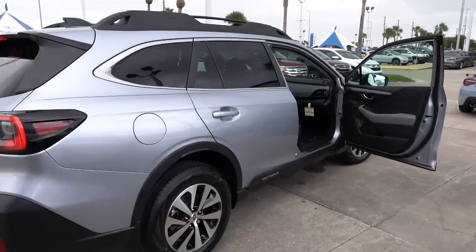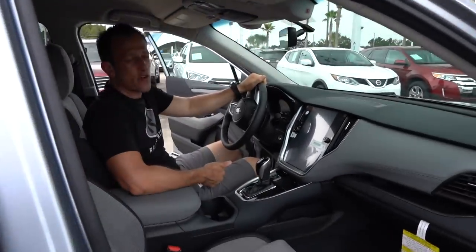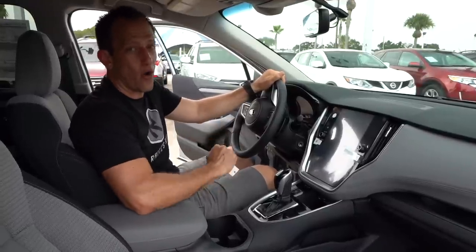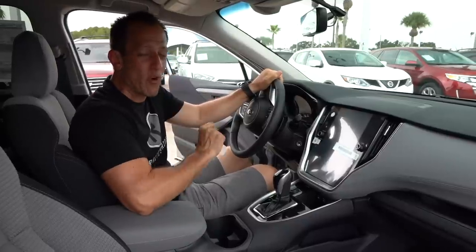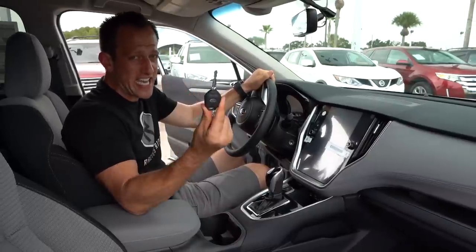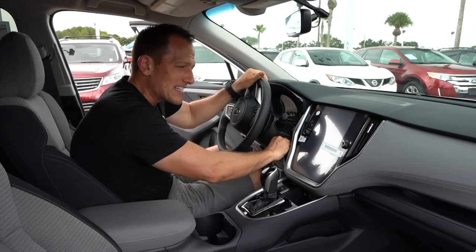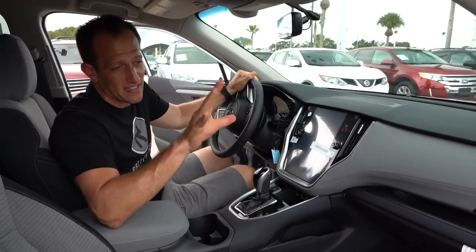We're inside the 2020 Outback at the premium trim level. I know a lot of you are asking what's the price on all of this redesign — MSRP the way this one is optioned is right at $31,000. Let me first point out that the premium still has your key ignition, which I know some of you still love. I'm going to go ahead and stick that in, fire it up, and take a look at what's different for 2020. Let's go to the door panels.